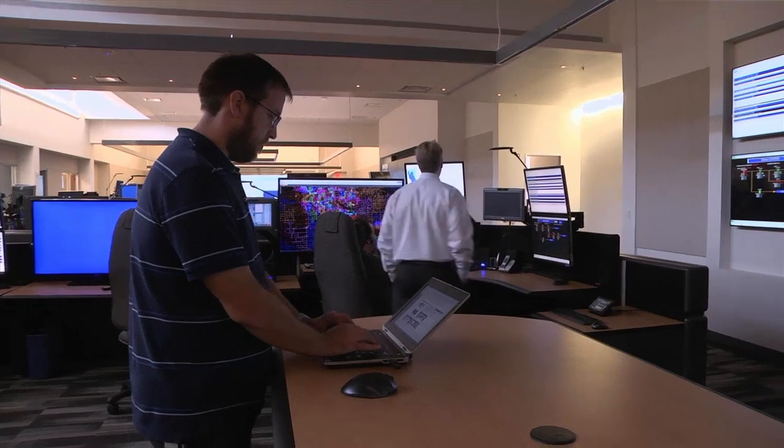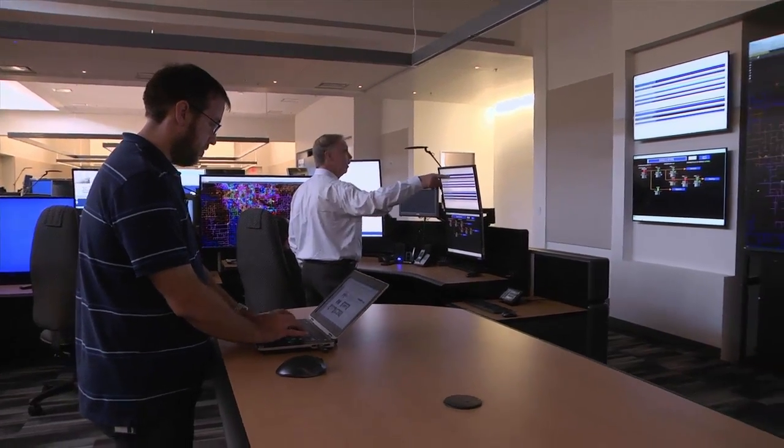The premise is to give operators the information they need to understand real-time operations so that they can respond in a much quicker fashion, whether that's from an unplanned outage perspective or a public safety event such as wires down.